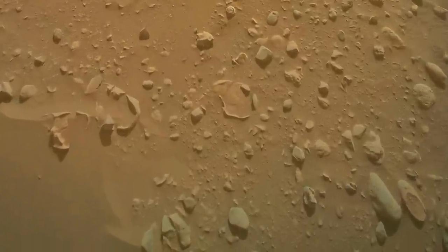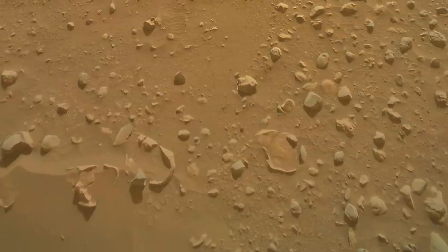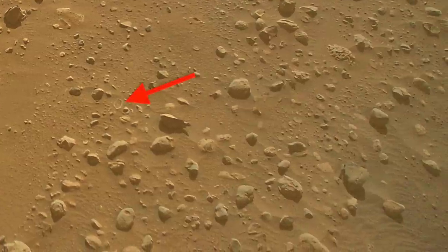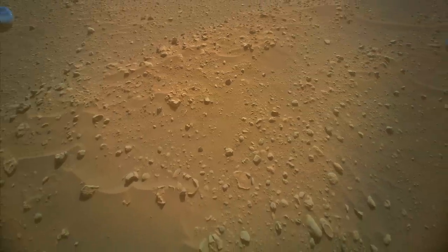The odd rocks offer a genuine scientific question: what processes can reduce rocks to just shells of their former selves? The hollowing out of so many of these rocks seems inconsistent with just sandblasting. Maybe there's chemical erosion going on too — some process dissolving these rocks from the inside out.